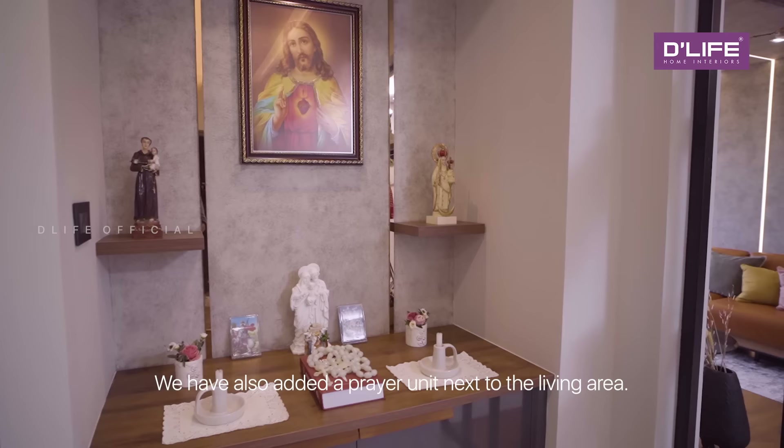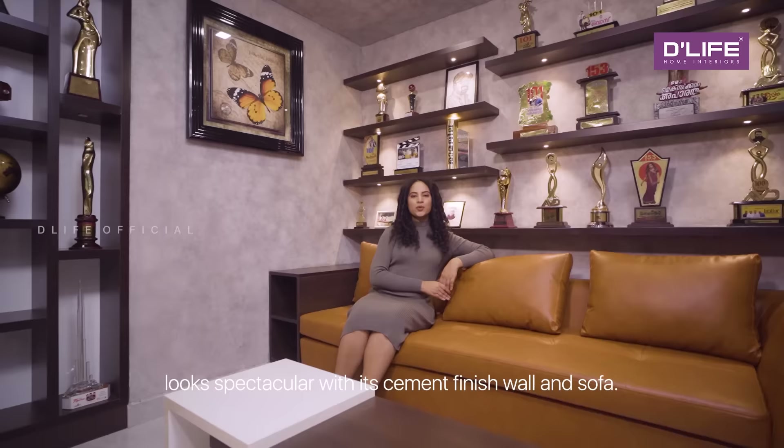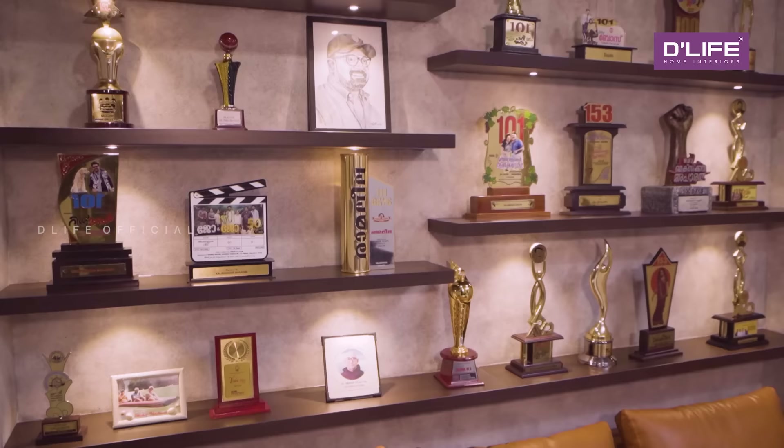We have also added a prayer unit next to the living area. Mr. Shahjohn's office space looks spectacular with its cement finish wall and sofa.